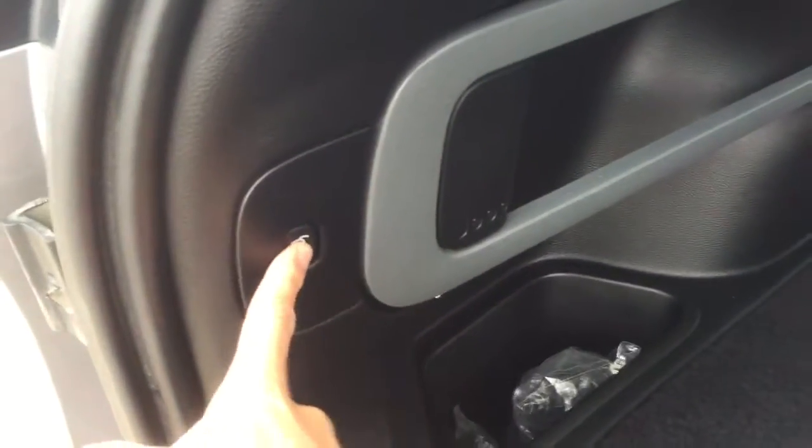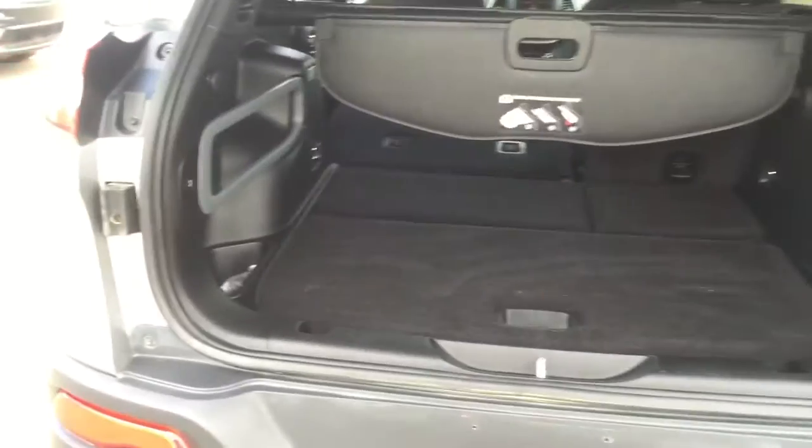If you'd like to close it up without using your hands, you just touch the button and it's going to close for you.